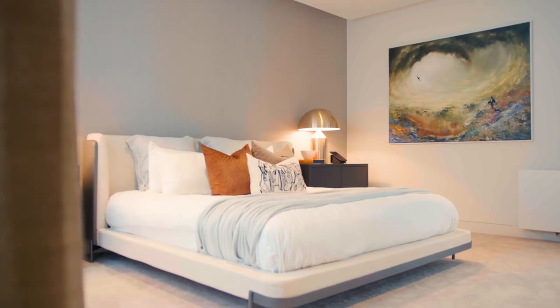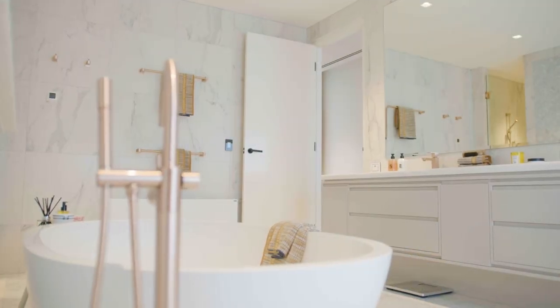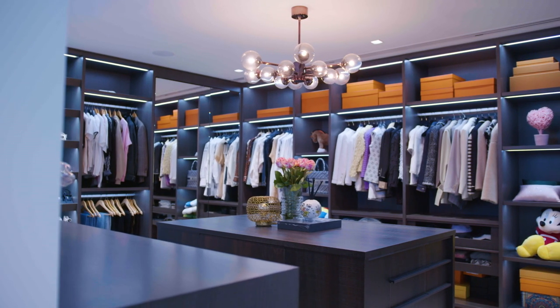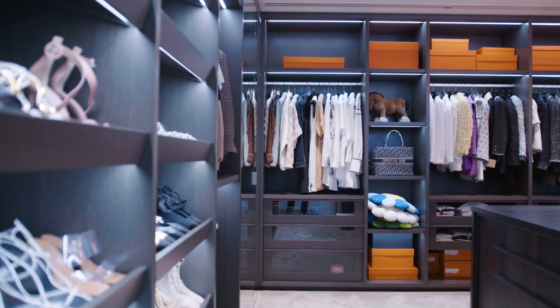The master bedroom is a real estate fairytale, with an enclosed balcony and spa-style en-suite with statement bathtub. But the pièce de résistance is the incredible walk-in wardrobe — a dream come true for those who dress to impress.